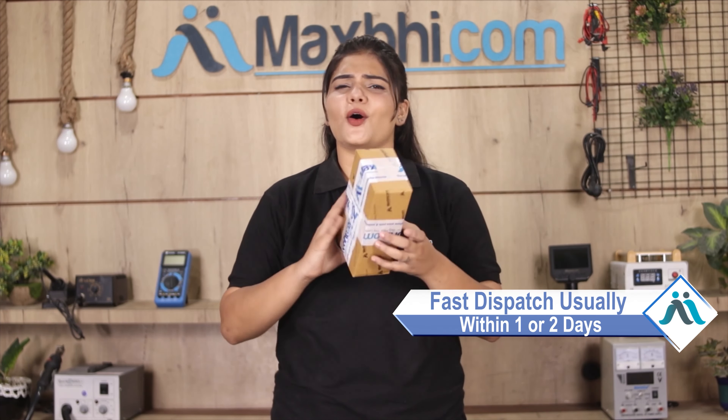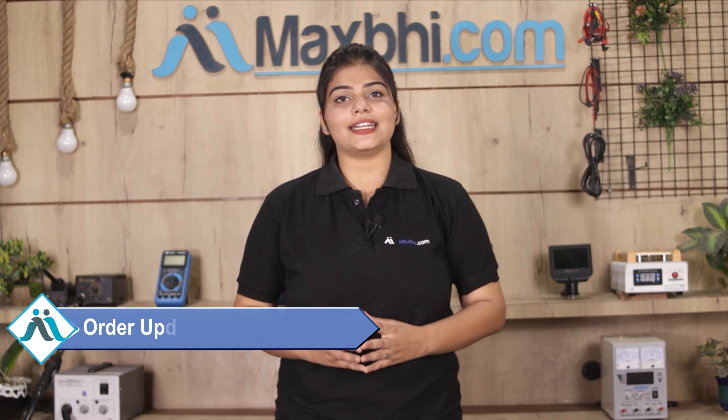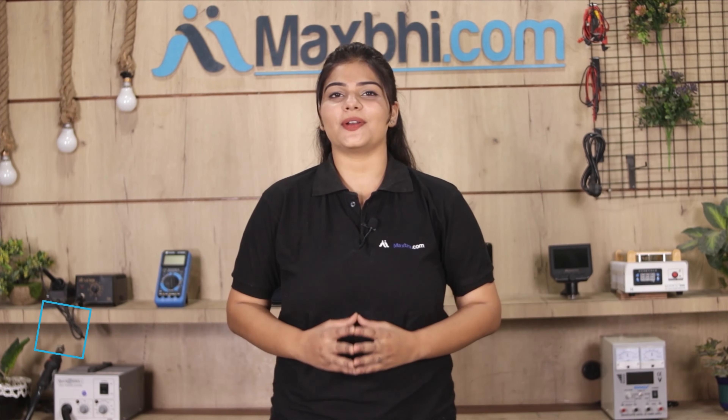Once your payment is done and your order is processed, it will be safely packed and dispatched within 1 to 2 days. And yes, shipping is free — you just have to pay for the product and nothing else. All order updates and tracking details will be sent regularly to your email or phone, so you can check your order status anytime.